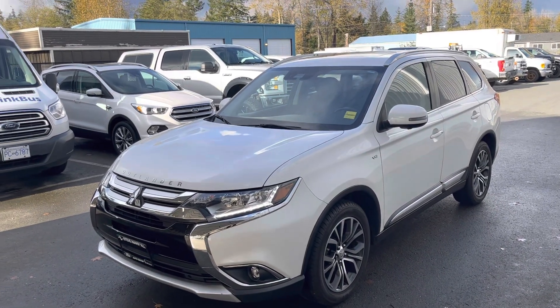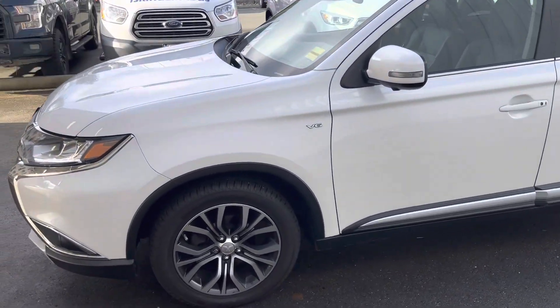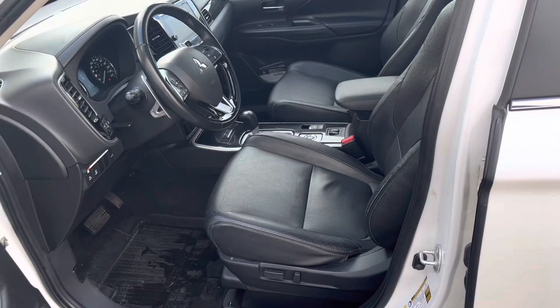So you have a nice 2017 Mitsubishi Outlander. Three rows of seats in this thing, so it's a perfect family vehicle. All-wheel drive, V6 motor — actually the Mitsubishi is renowned for probably having one of the best all-wheel drive systems available.